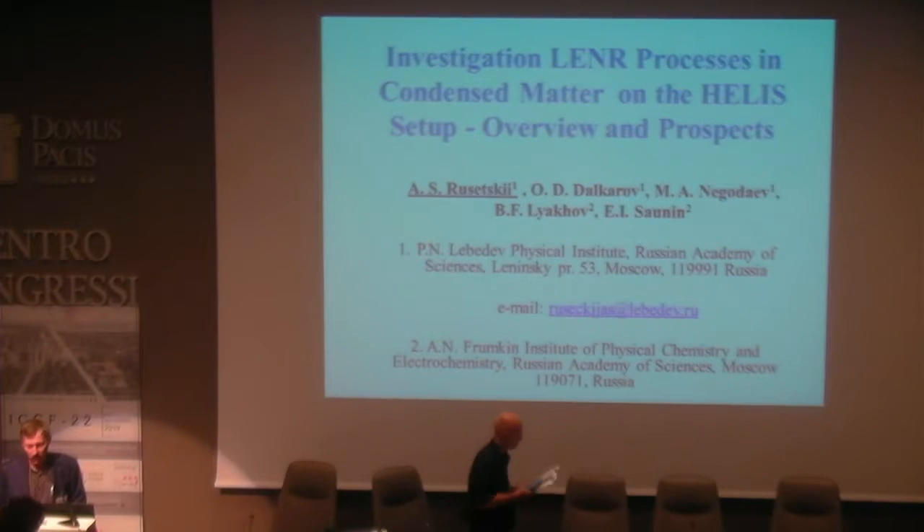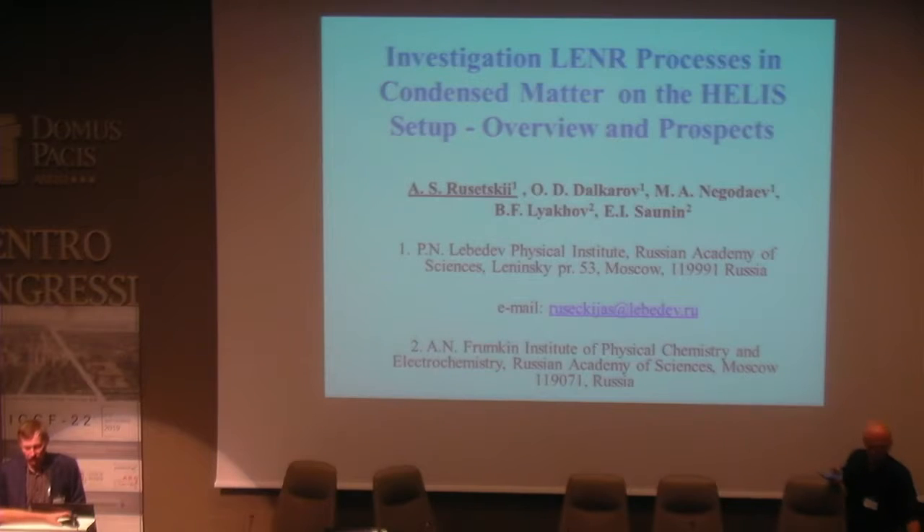I would like to present the talk about investigation of nuclear processes in condensed matter on the HELIS setup — overview and prospects. This work was done in collaboration with the Frumkin Institute of Physical Chemistry and Electrochemistry of the Russian Academy of Sciences.